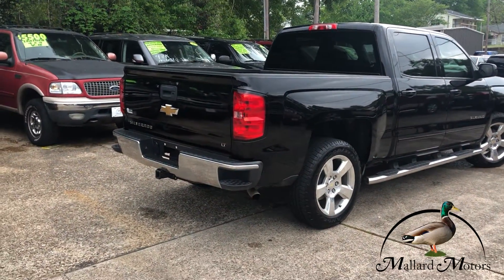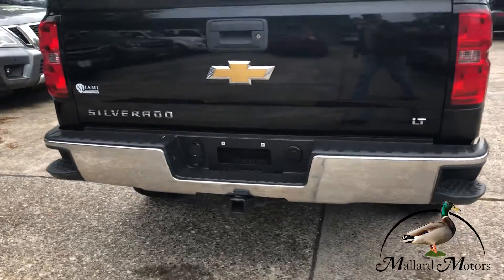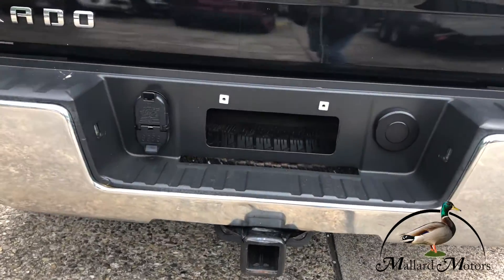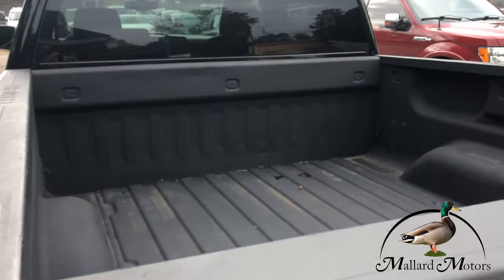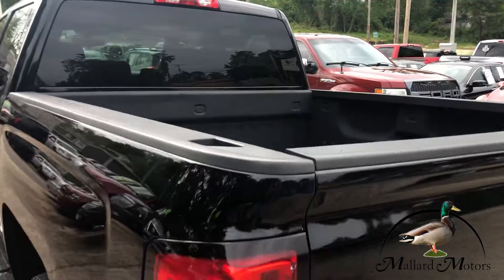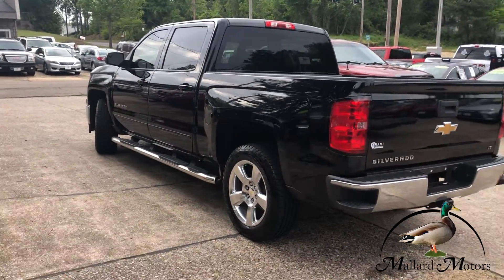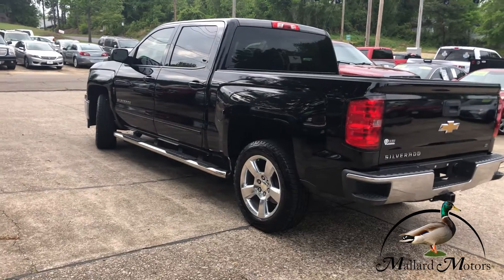Got the side steps on the back bumper. Tow package already on there. Got a bed liner that's in great shape. And that chrome looks really good against the black.